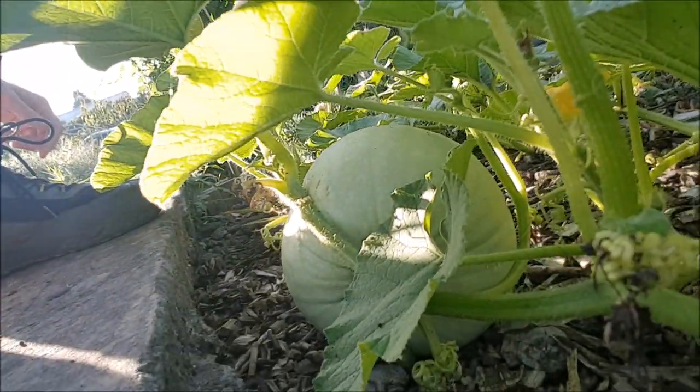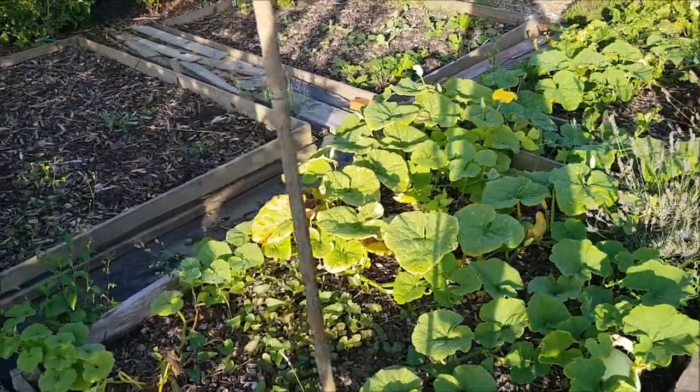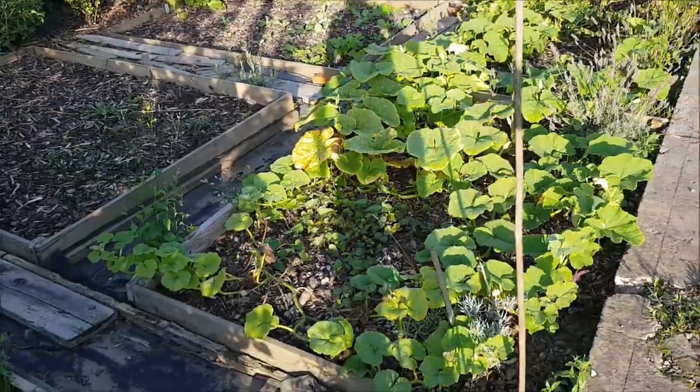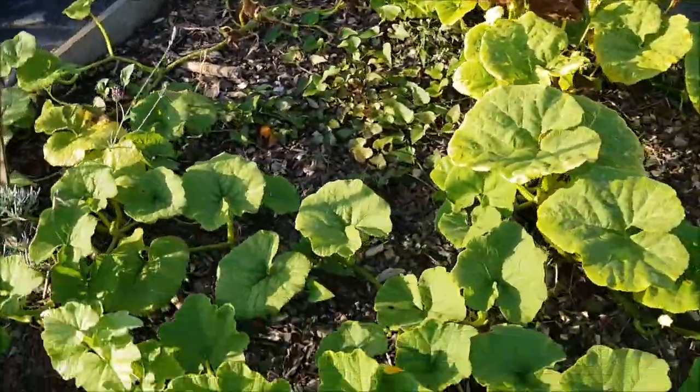Wow, look at that lovely squash there — looking really cool! Good morning and welcome to an early September allotment tour. Let's have a look at what's growing. This is the squash bed and sweet potato, as you can see.